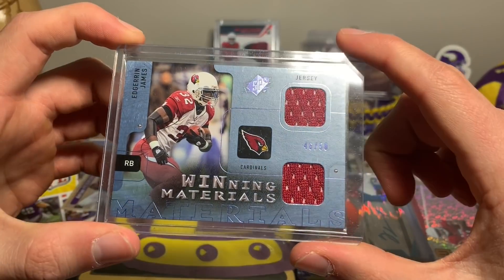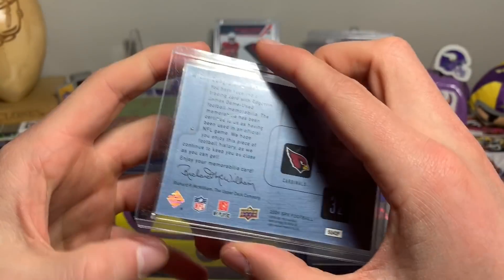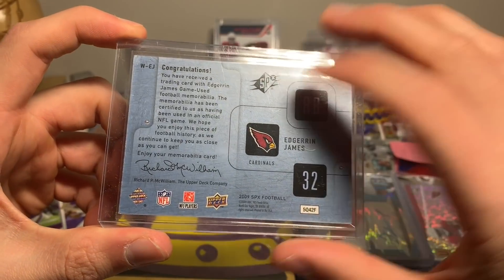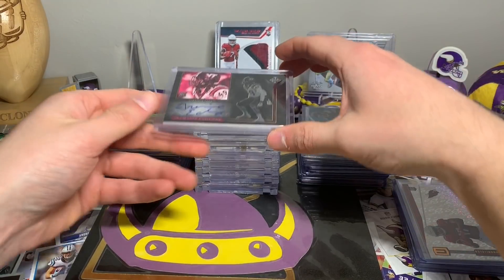The last one of this pile is Edgerrin James, now a Hall of Famer, 46 out of 50 Winning Materials. It is game used as well, which is always better than player worn because it was actually worn in a game, not just for an event.